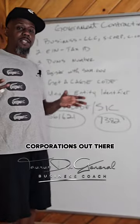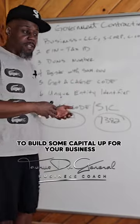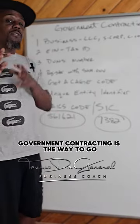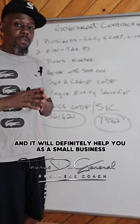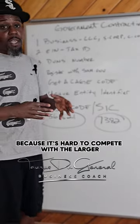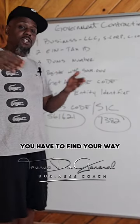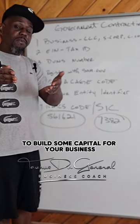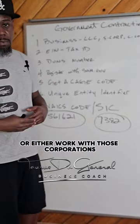In order to compete with the larger corporations out there, so that you could have an even playing field to build some capital up for your business and make a name for yourself, government contracting is the way to go. It will definitely help you as a small business, because it's hard to compete with larger corporations that have more money and more resources than you. You have to find your way to build capital, so you can compete with or work with those corporations.